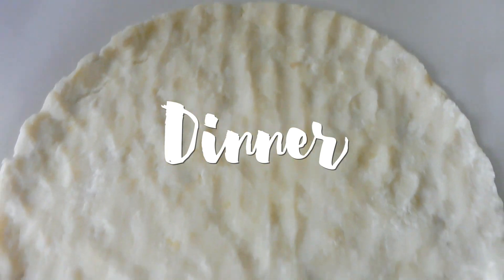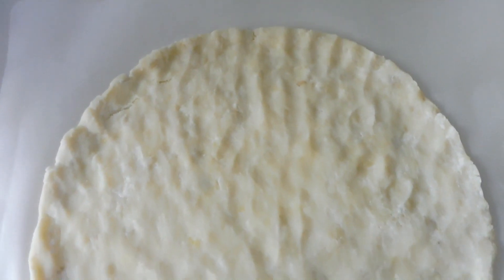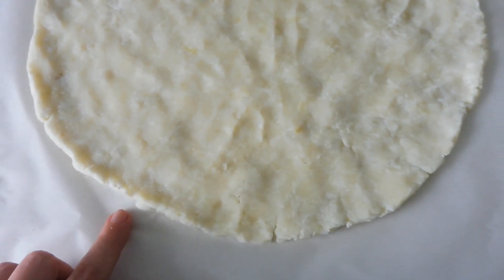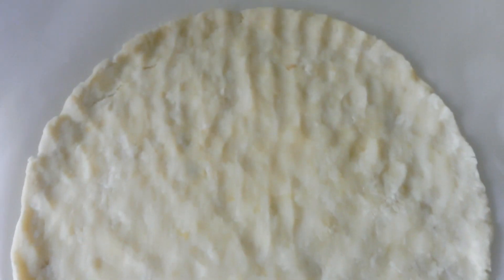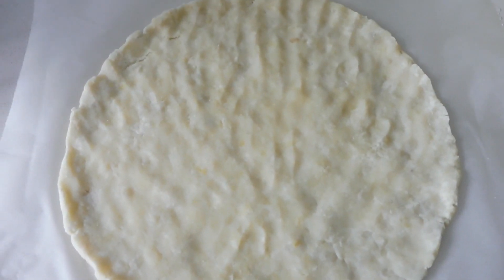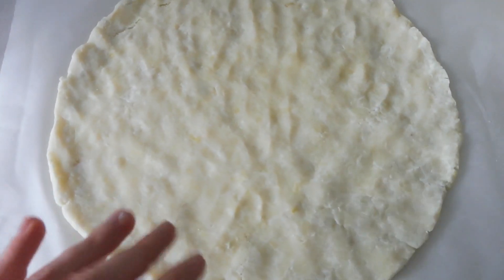I'm making a potato pizza and I have made a recipe video for this so I won't go into it fully, but basically the base is just made of potatoes and some potato flour, which is just potatoes. You cook the base for about half an hour until it's crispy, add all your toppings, and then cook it again. I'll link the recipe down below if you guys want to make it yourself.